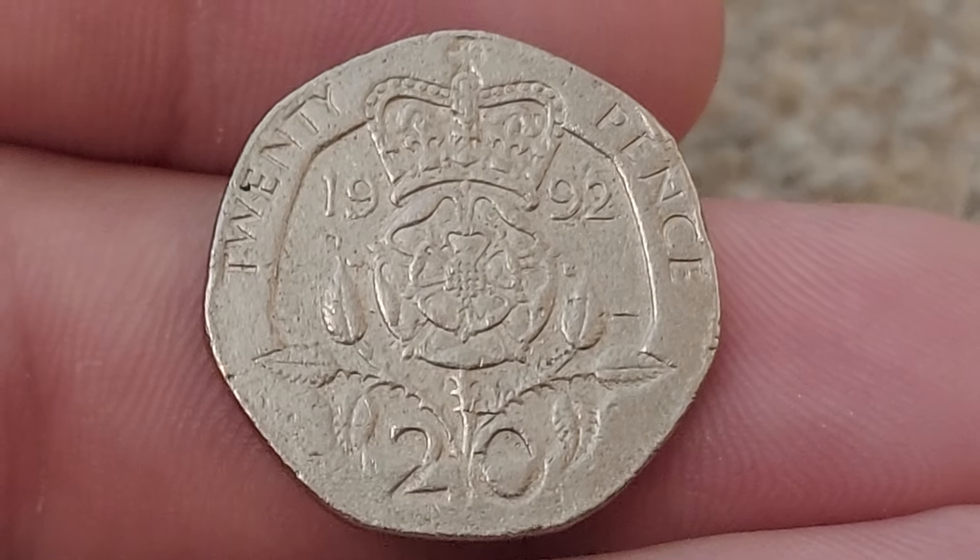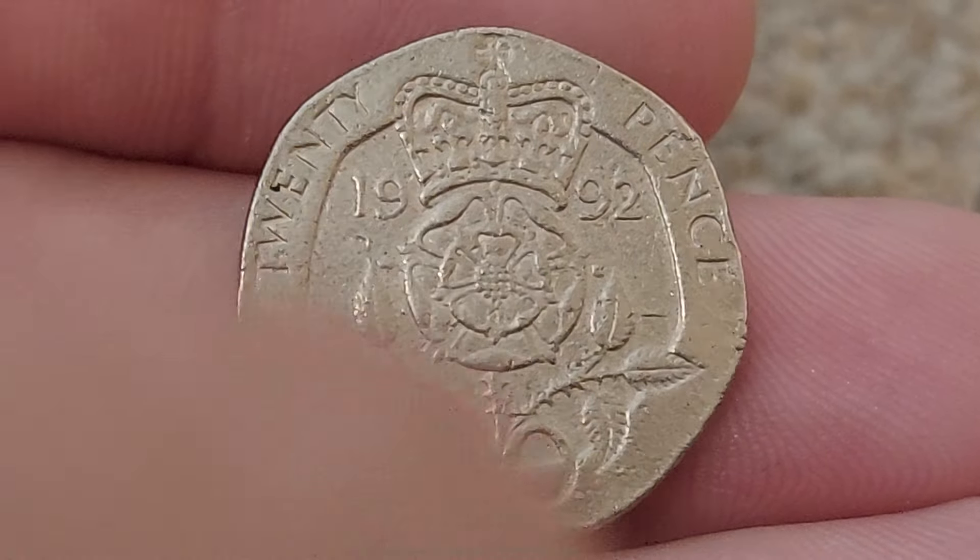Hi guys, Dan Stollers here, answering a question on the channel: how much is the 1992 20-pence coin worth?